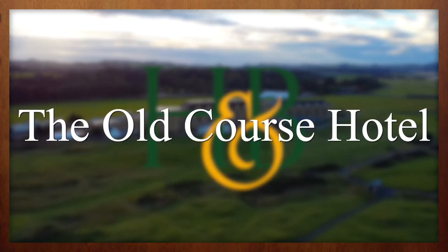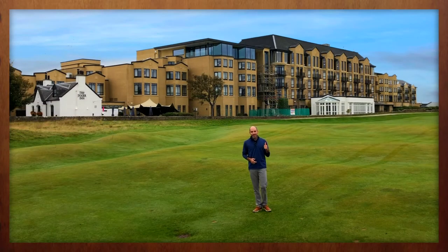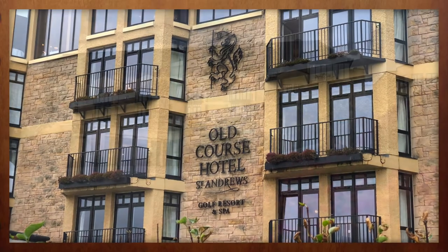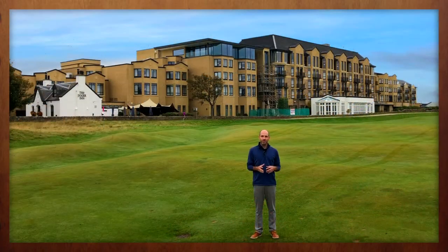Good morning from the famous 17th fairway here at the Old Course at St. Andrews, where behind me the Old Course Hotel is once again bustling with golf travelers who are here to take on the home of golf. Like many hotels around the country, the Old Course Hotel took advantage of the downtime while most golfers were away to complete an extensive renovation and expansion of their historic property. Let's take a look at what's new.